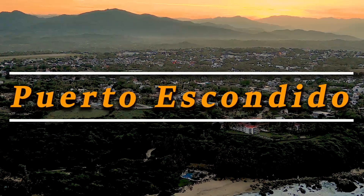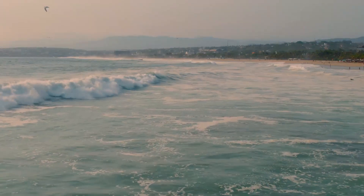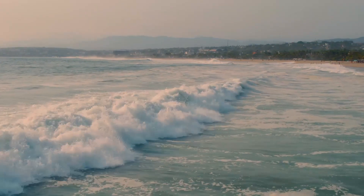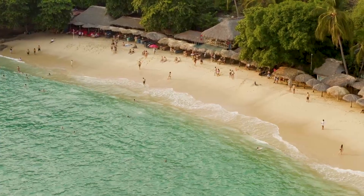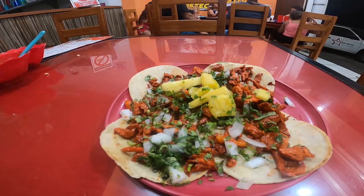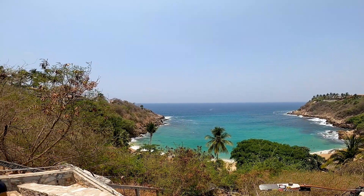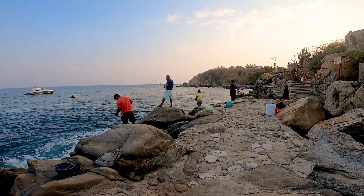Hey gang! We made it to Puerto Escondido! Located on the Pacific coast of Mexico in the state of Oaxaca, Puerto Escondido is a beautiful little town known for amazing beaches with incredible surfing and delicious local cuisine. In this video, we're going to show you some of our favorite beaches that we visited during our time here.